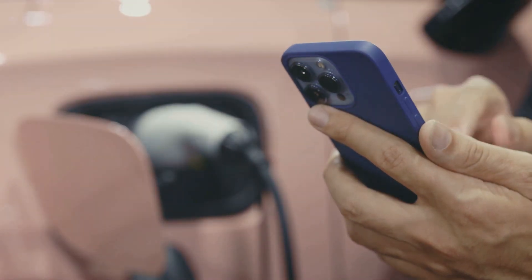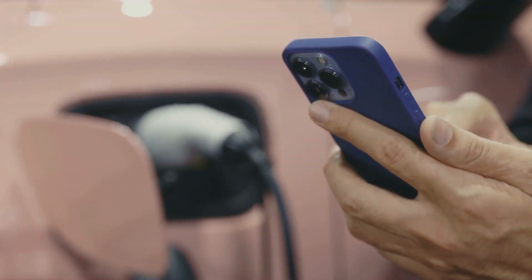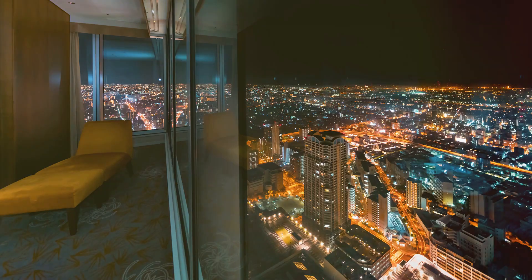Energy conversion is happening all around us, from the engines in our cars to the batteries in our phones. It's physics in action, powering our modern world.